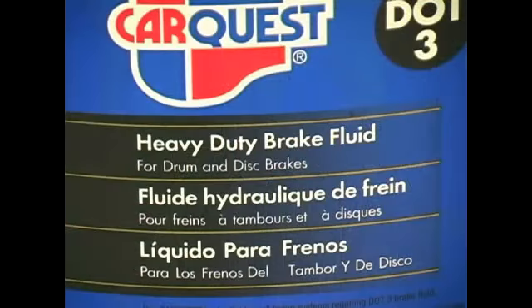In this video clip, I'll be answering the question: what is brake fluid? Brake fluid is a type of hydraulic fluid used in braking systems for cars, pickups, and motorcycles.